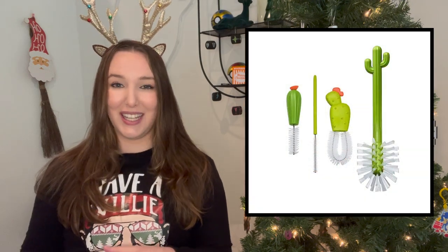Moving on to some more practical but funny gifts — I wanted to share this bottle brush kit. I have given this before and the recipient loved it. I feel like it is so good for anybody who has lots of water bottles, or maybe a new mom who needs to clean lots of baby bottles. It's aesthetically pleasing and still kind of funny, but very, very practical.